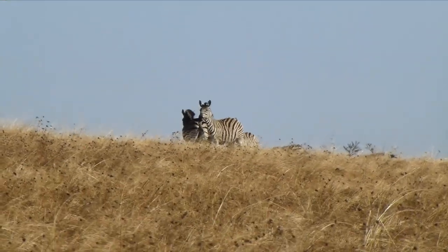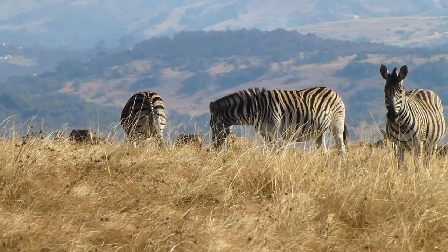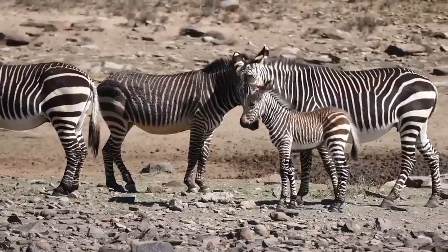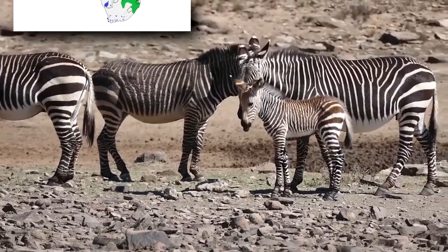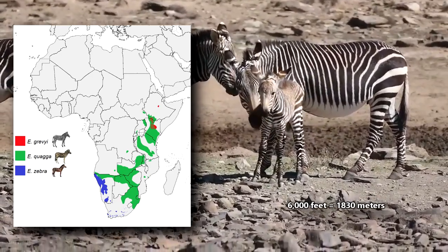Apart from appearances, the three zebra species can be told apart by where they live. All three species live in sub-Saharan Africa. As evidenced by their common name, mountain zebras inhabit mountainous regions around Namibia and South Africa, living up to 6,000 feet above sea level.